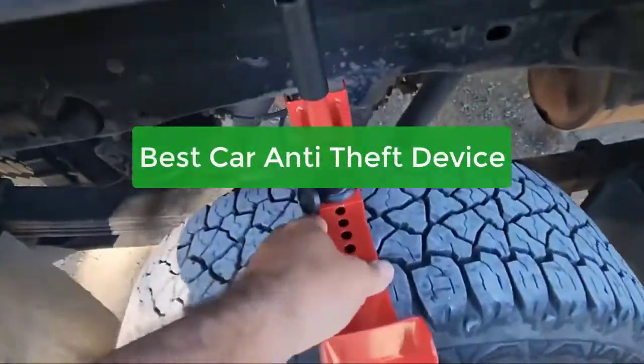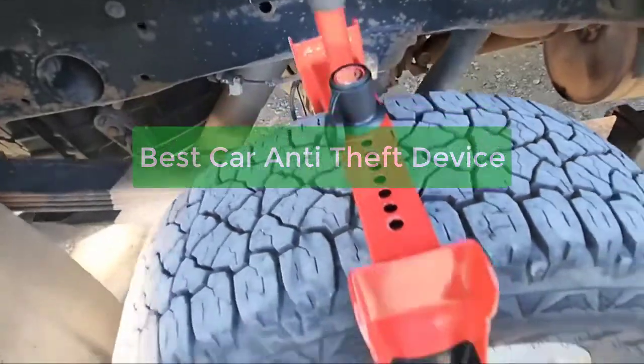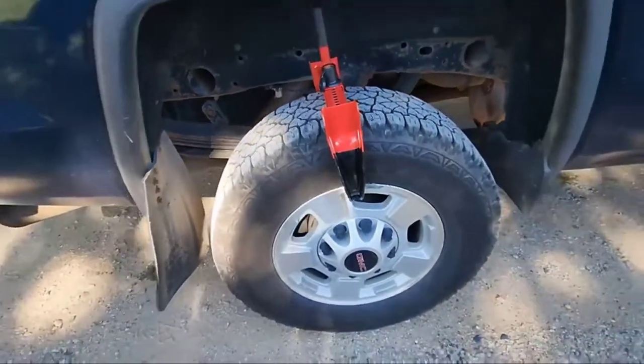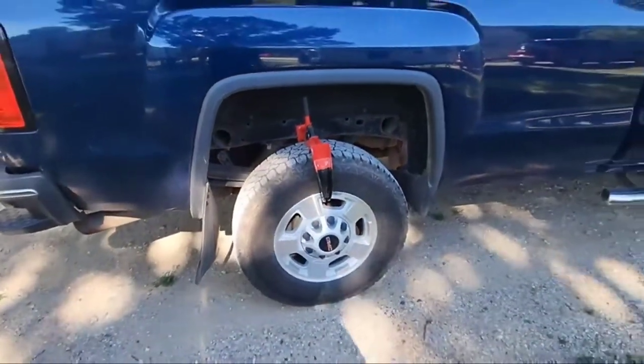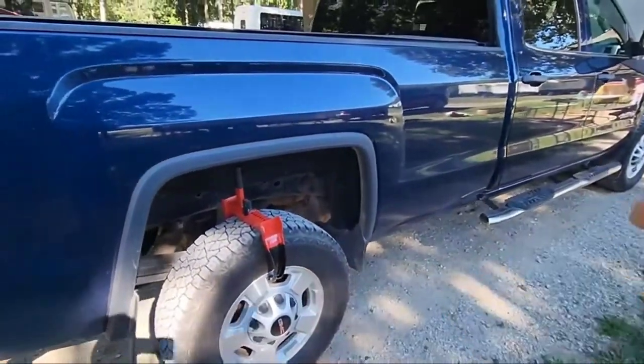Are you looking for the best car anti-theft device? You've come to the right place. Our team has put together a comprehensive guide to the top devices on the market, so you can find the perfect one for your needs. So let's get started with the list.